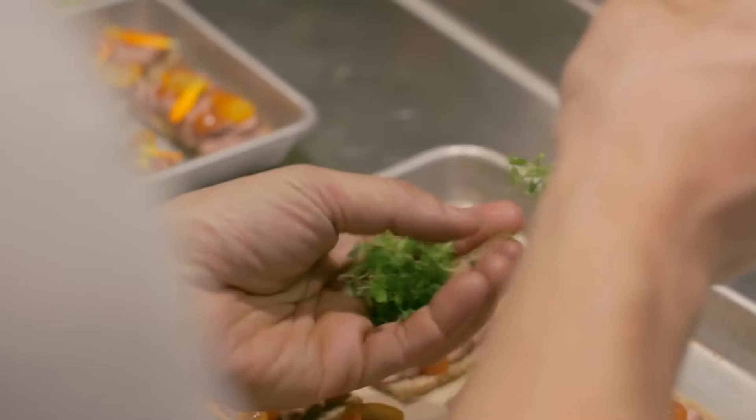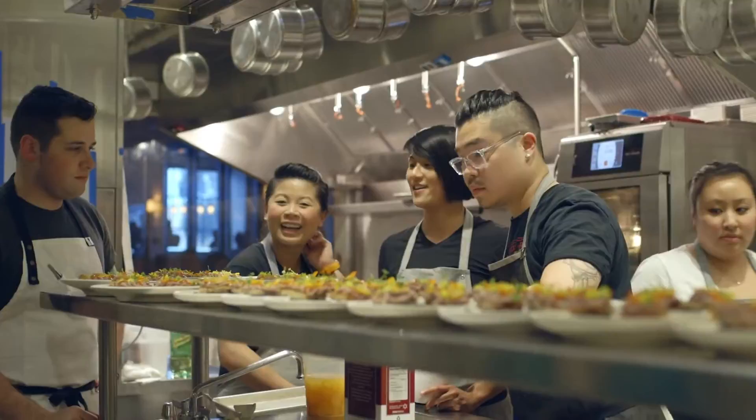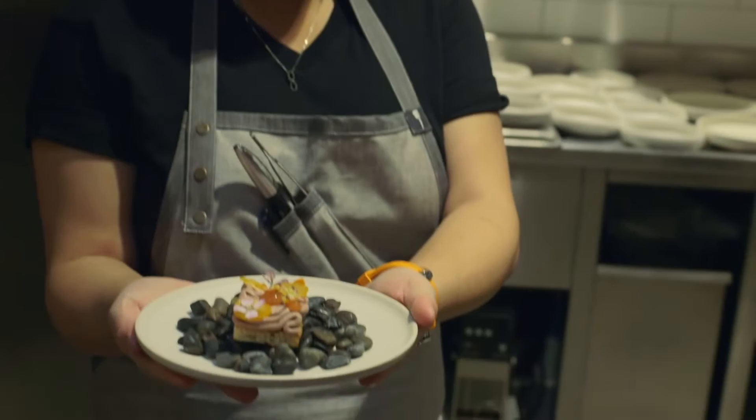Putting yourself in a different type of challenge every day, that's the fun part. You don't want to make the same thing every day — you want to push yourself and create something new. It's a humbling experience to learn from her. She's really incredible.